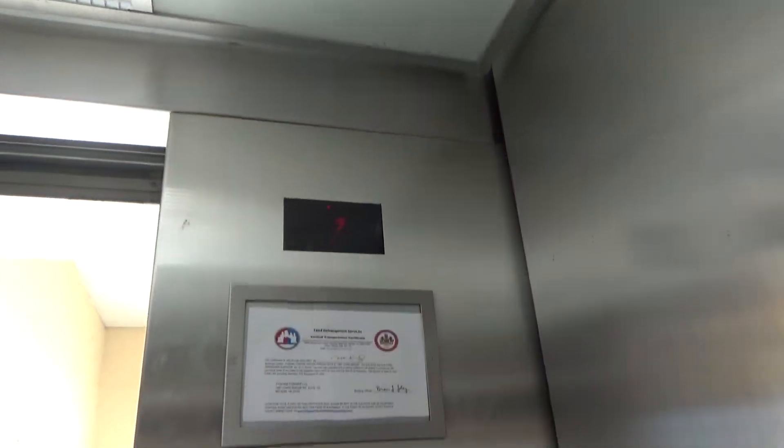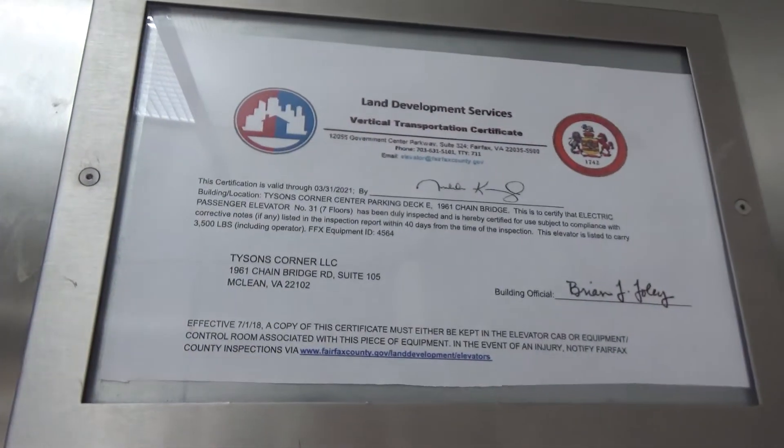Yeah, this is the car I think was broken for like two or three years and they fixed it. For some reason these ones have a camera in them — they're like the only elevators in the mall that have a camera. There's your certificate.